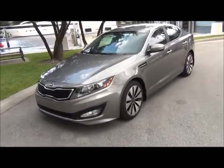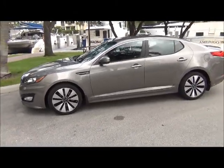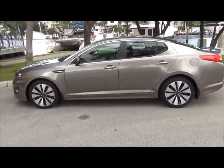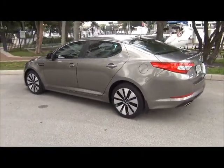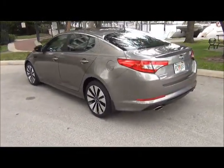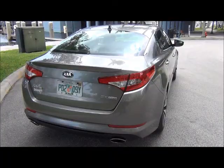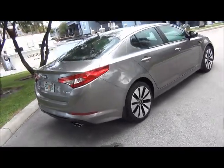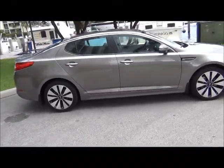We got a beautiful 2013 Kia Optima SXT GDI with low mileage, loaded with leather seats, paddle shifters, factory alloy rims, AM FM CD radio, ice cold AC and so much more. Folks, if you're looking for a great mileage sporty luxury sedan, this is it.